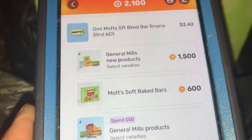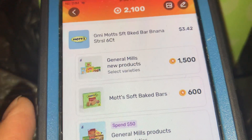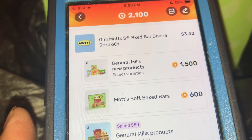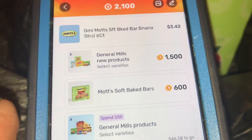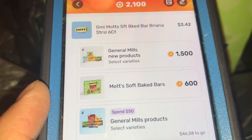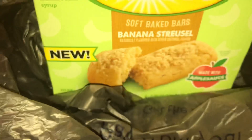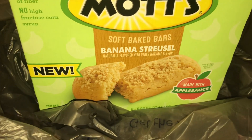— under my account I had 1,500 Fetch app points back when you buy select new products and select varieties of General Mills items, and also 600 Fetch app points back when you pick up select Mott's soft baked bars. They did have an apple strudel and some other variety like a berry.